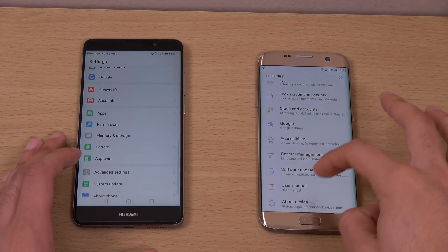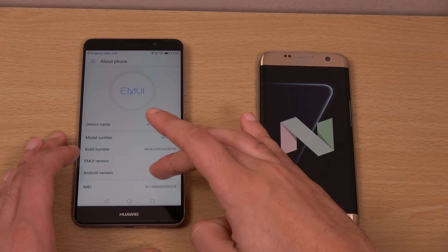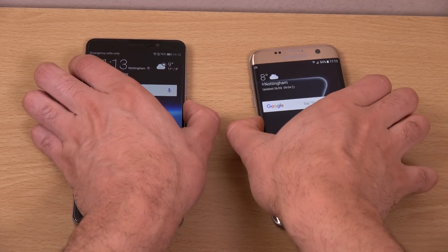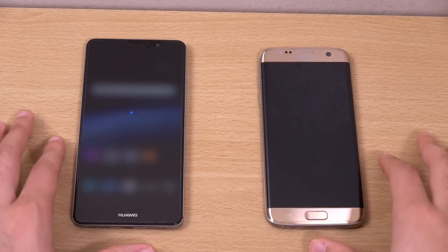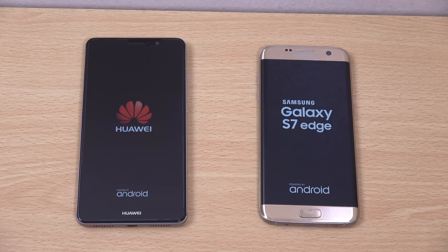We do have the latest software on both of them, as you can see in the settings. We're going to start at the same time to see which one comes on first, and then we're going to see if Samsung can hold off the latest Huawei phone to fill in the gap between the Note 7.